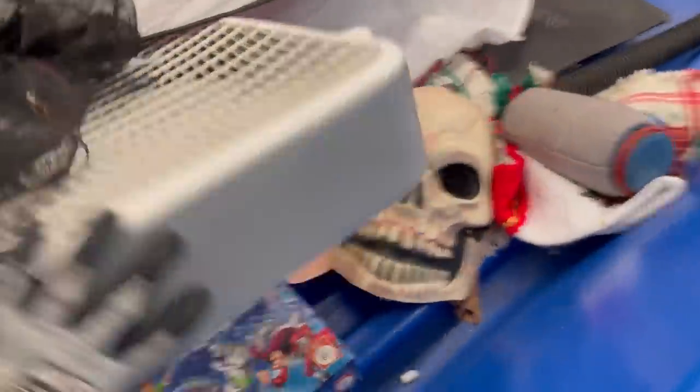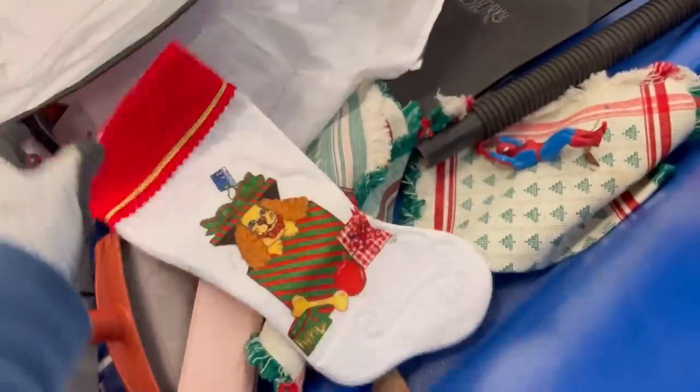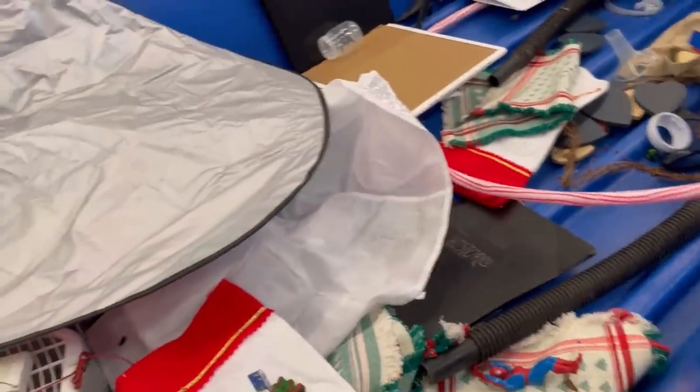I sell on eBay, Poshmark, and Mercari. eBay is my main platform. I use List Perfectly to cross-post — I start my items on eBay and then cross-post to Poshmark and Mercari. If you want to see how List Perfectly works, I have a demo video in the description and you can use coupon referral code BOLOBUDDIES — all one word — to get 30% off your first month. More platforms, more eyes — that's what I always say.